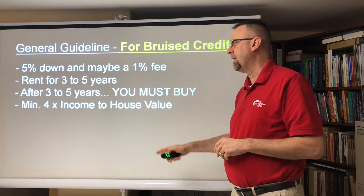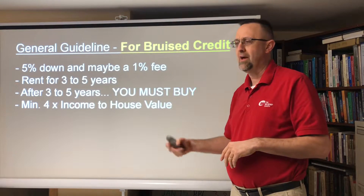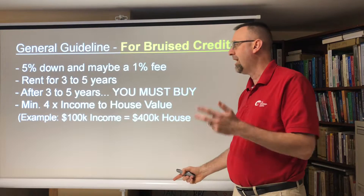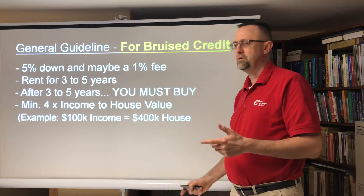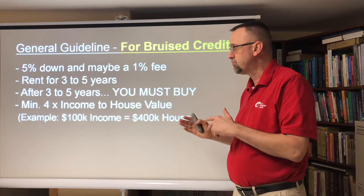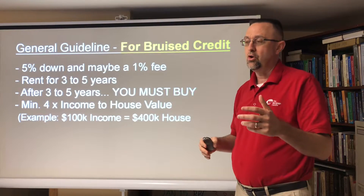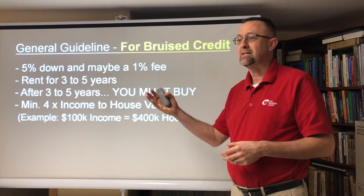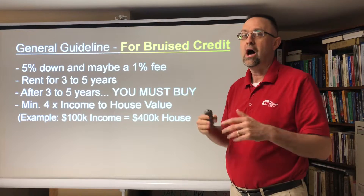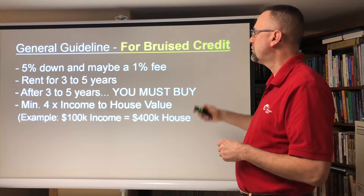You need to have a lot of money. The minimum is four times income relative to home value. So the math is: if you make $100,000, times four is $400,000 — you can get a house at a minimum of $400,000 if your household income is $100,000. If one spouse makes $70,000 and the other makes $50,000, that's $120,000, so they'd qualify for a higher amount, around $480,000. That's the bruised credit scenario.